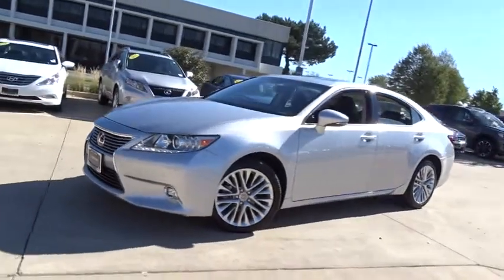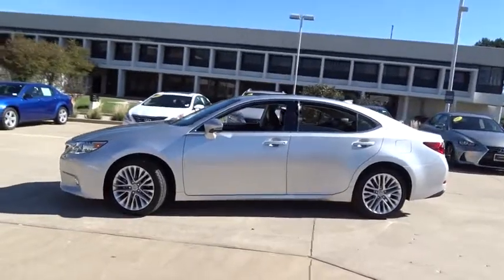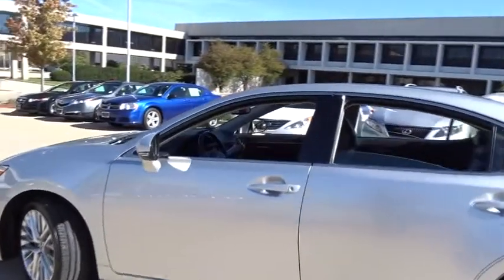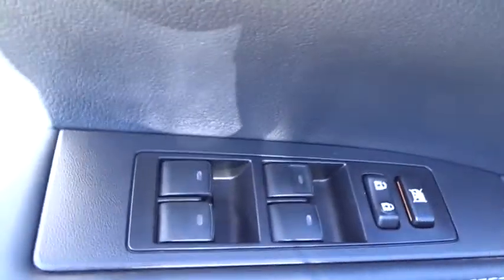The 2015 Lexus ES350. The Lexus ES350 is a sophisticated combination of distinctive styling, luxury, and smooth performance. A 3.5 liter V6 engine propels the ES from 0 to 60 miles per hour in 6.8 seconds, and the countless standard interior features transport you to a new level of luxury and convenience.